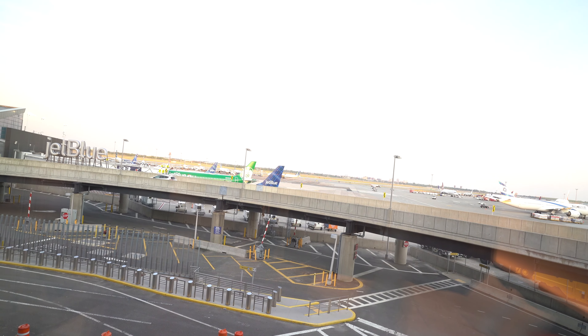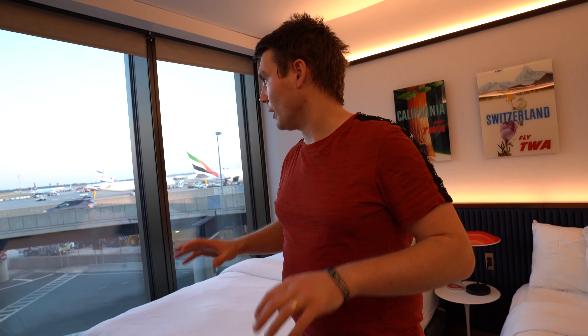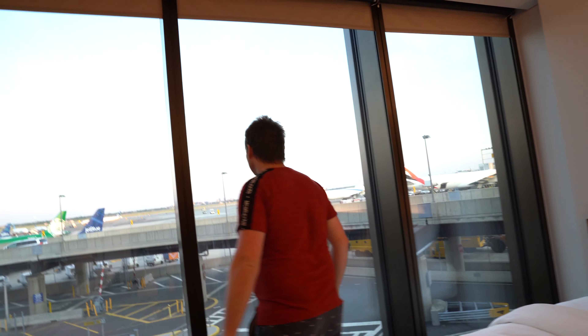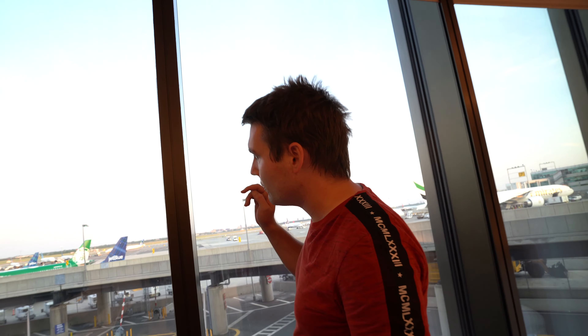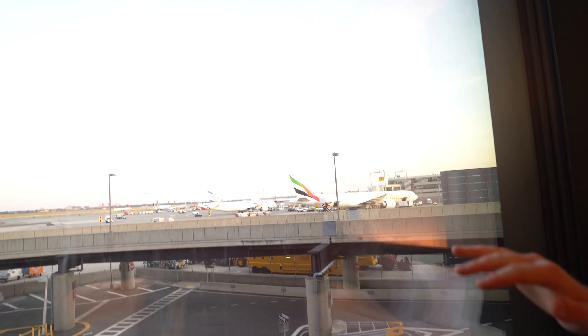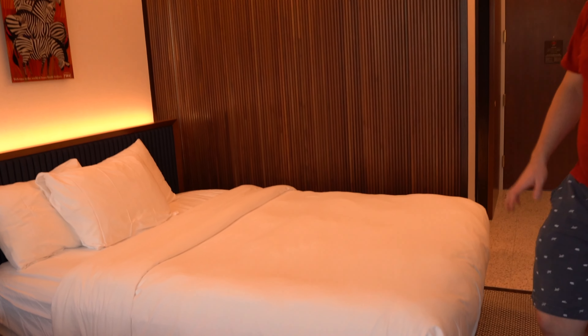So this is room 574. This is a two-queen runway view room that I booked. The runway view is an upgrade and they charge like an extra 20 or 25 bucks for it. But all of the reviews I'd seen for this hotel recommended that you get the runway view upgrade. And so far, I'd say it's probably worth it. I have views of Terminal 5, which is the JetBlue terminal right there — that's where we'll be flying out from tomorrow. Good views of the tarmac. We were actually just over there to the right earlier, so there's a lot of activity in this area of the hotel.